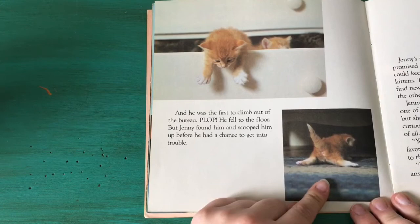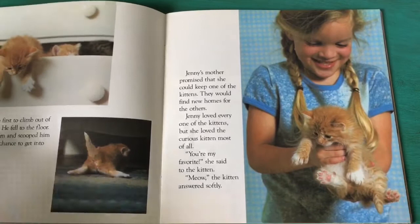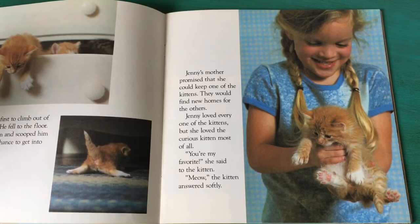Plop! He fell onto the floor but Jenny found him and scooped him up before he had a chance to get into trouble. Jenny's mother promised that she could keep one of the kittens. They would find new homes for the others. Jenny loved every one of the kittens but she loved the curious kitten most of all.